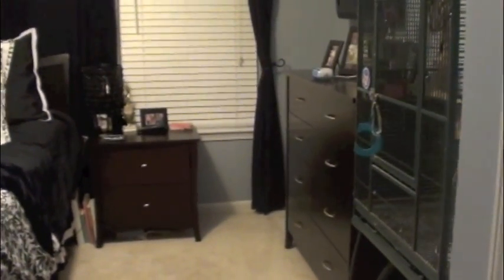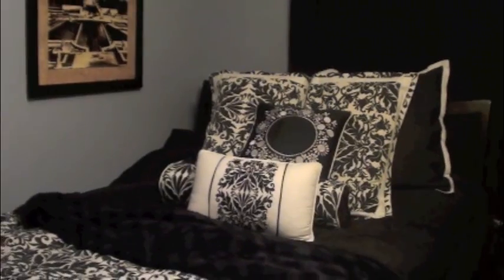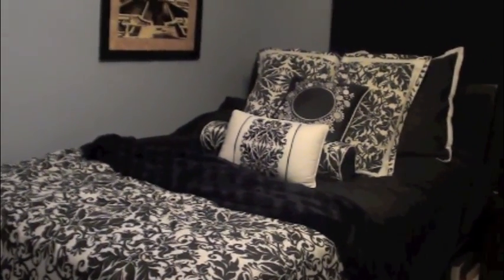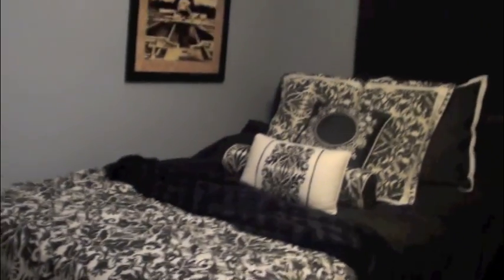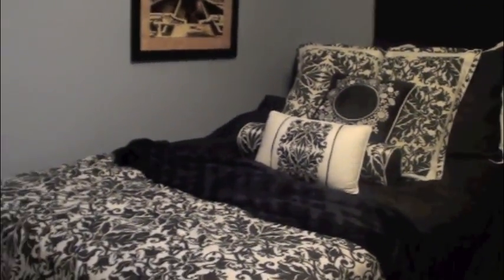Yes, I do have a bird — it's a lovebird. You guys might hear her all the time in my videos. That's my bed and I really like the bedspread. I think I got it at JC Penney. I really love this bedspread — it just says Paris and it has the Eiffel Tower and everything. I just love it so much.